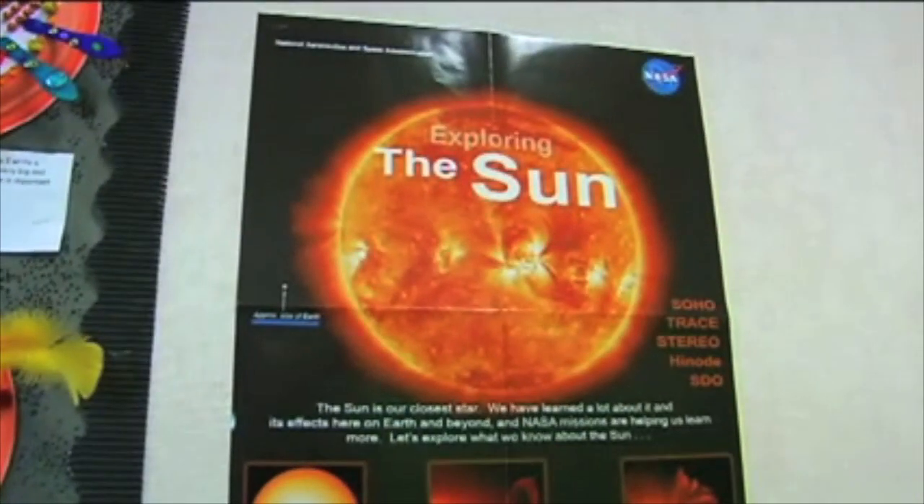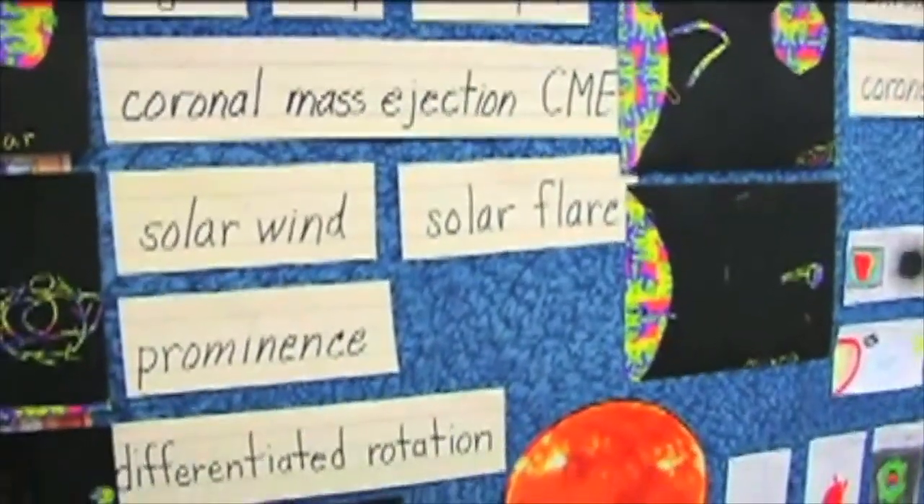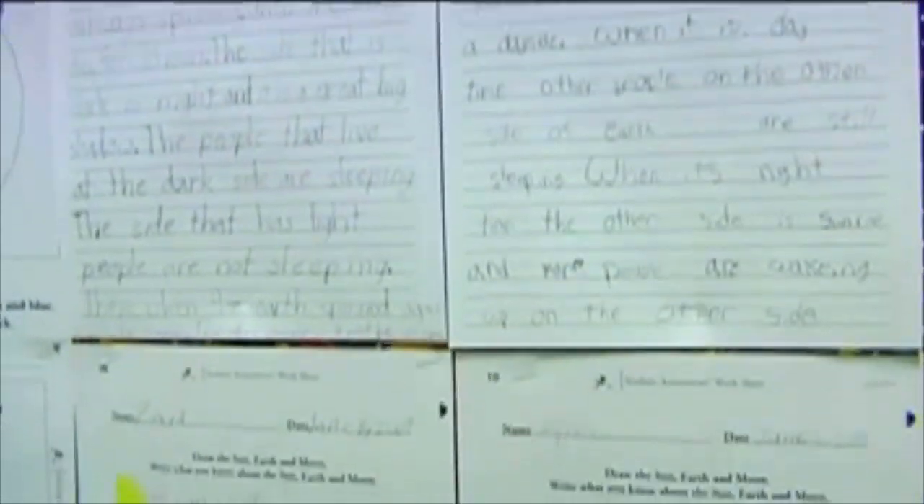All along the way we're all learning very sophisticated vocabulary that by the end of the unit they're able to use and own as their own words. I think learning 'coronal mass ejection,' for instance, is pretty sophisticated and exciting for children.